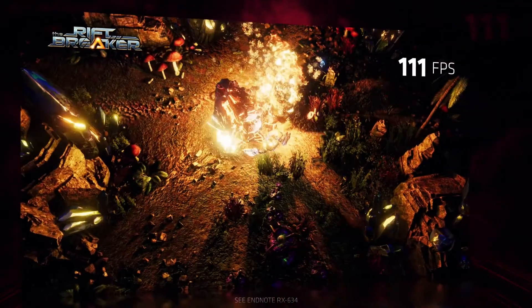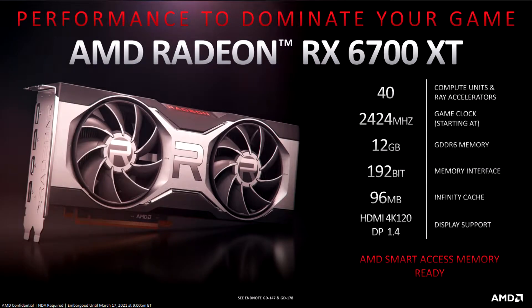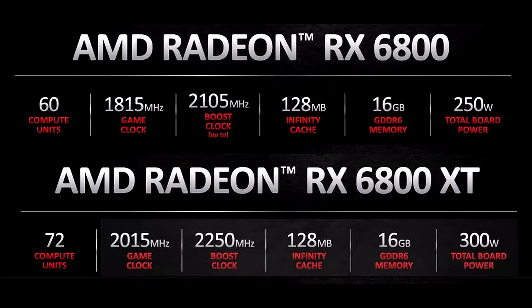We know that the RX 6700 XT, which was released back in March, ended up sitting in between an RTX 3060 Ti and RTX 3070, being closer to the former. The 6700 XT is also based on the same RDNA2 architecture, has 12GB of GDDR6 memory, 96MB of Infinity Cache, and 40 compute units. The TDP is around 230 watts for the 6700 XT.